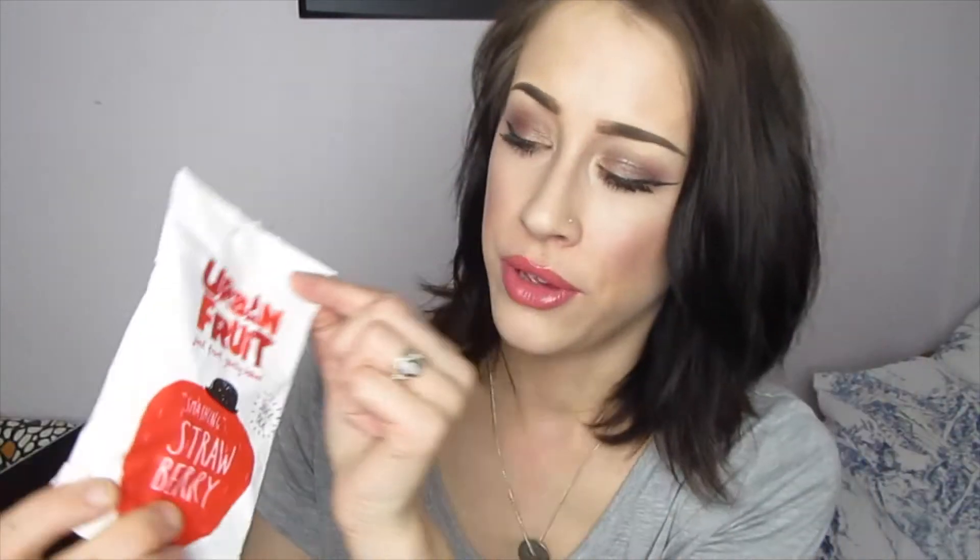Next I have Urban Fruit, which is an amazing discovery I found at a train station on the way to work. I wanted something easy to snack on, not chocolate or junk food. The ones I had were mango but these are the strawberry ones and they taste amazing. They have no sugars or preservatives — it's basically just dried fruit. They're about £2.50 for two, which isn't too bad, and they're a great little snack alternative to sweets and chocolate.